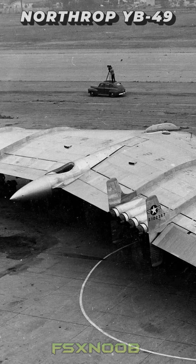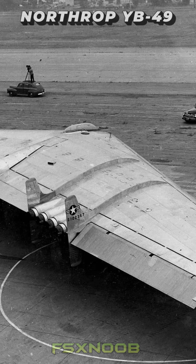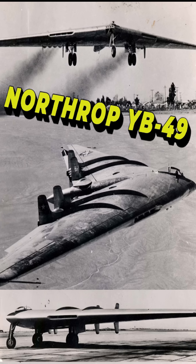And who knows, maybe one day we'll see a plane that reimagines the flying wing concept. We'll see you later. Goodbye!